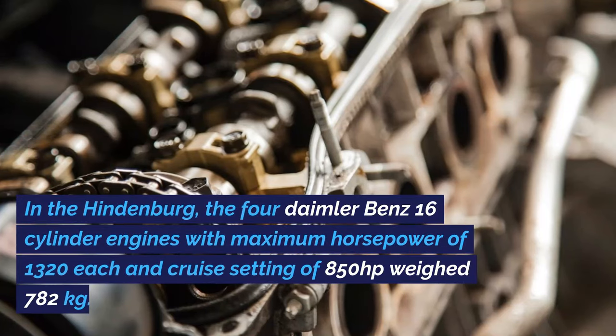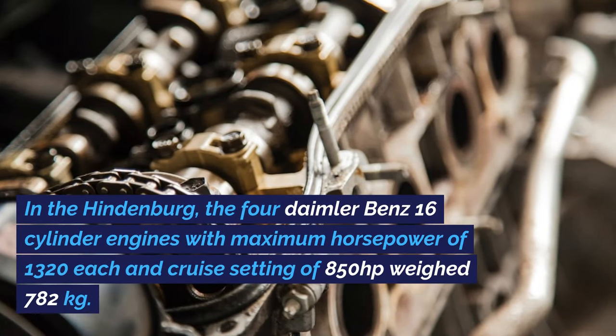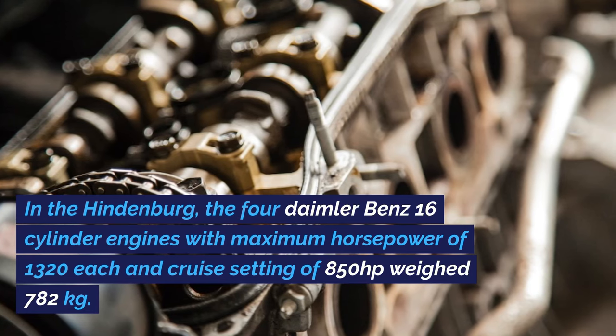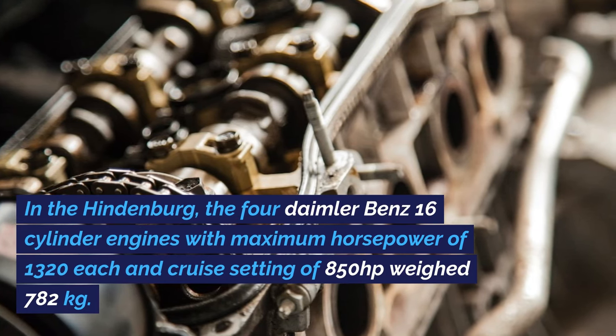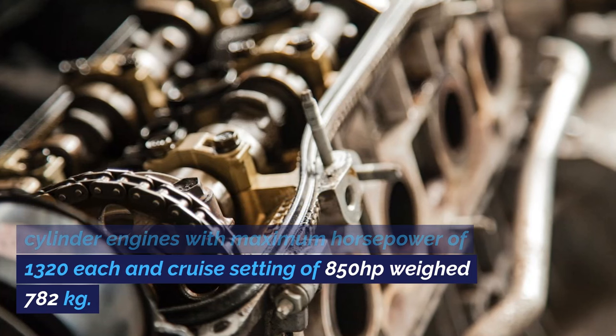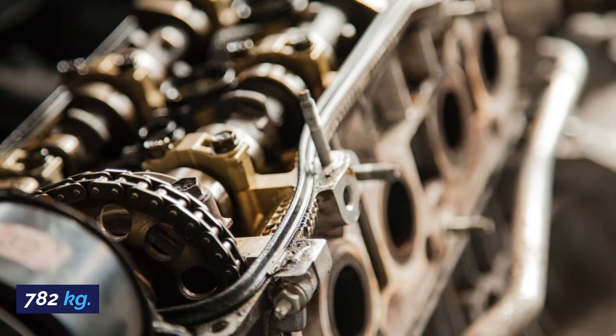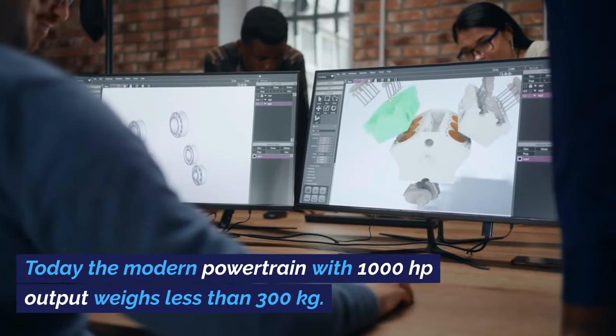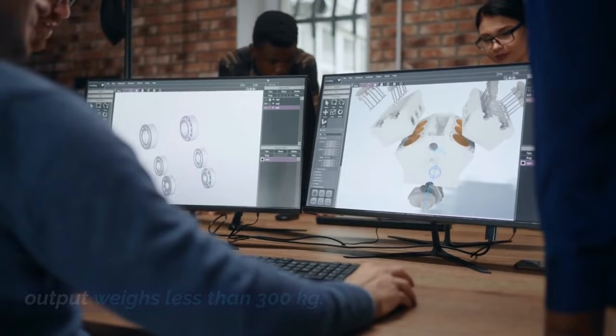In the Hindenburg, the four Daimler-Benz 16-cylinder engines with a maximum horsepower of 1,320 each and cruise setting of 850 each weighed 782 kilograms. Today, the modern powertrain with 1,000 horsepower output weighs less than 300 kilograms.